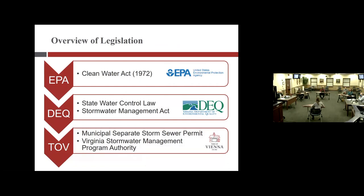Our urban watershed challenge leads us into the legislation, because we are not the only jurisdiction with these types of concerns. Starting at the federal level, we have the EPA, which regulates through the Clean Water Act from the 1970s, which set the groundwork for the state level — the Department of Environmental Quality, or DEQ — which utilizes the State Water Control Law. The one with the biggest impact on the town is the Stormwater Management Act, which gives the town at the local level the ability to discharge from our runoff into the streams through a permit called the Municipal Separate Storm Sewer permit, commonly referred to as an MS4 permit.